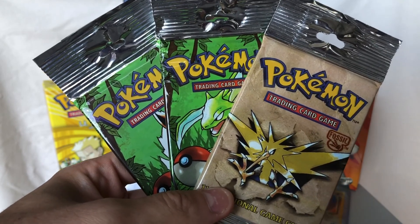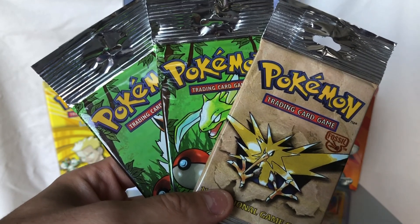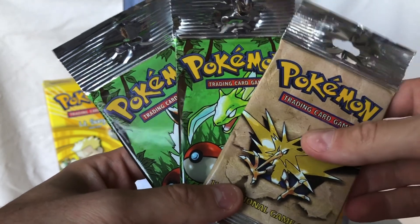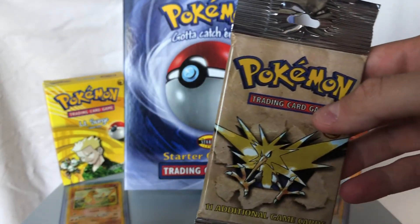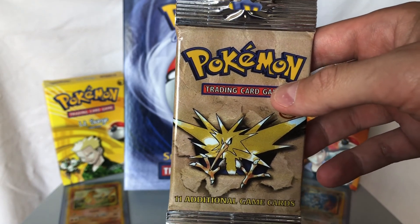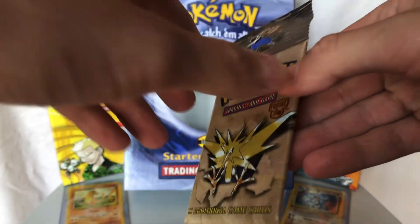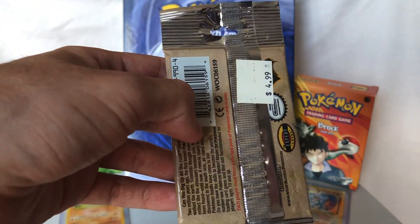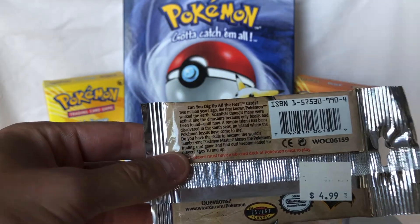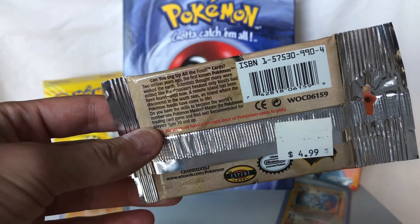Once again, we have two Jungle Longfoils and one Fossil Longfoil. In terms of the Fossil set, I personally prefer Jungle, so that's why I only bought one of the Fossil boosters and two of the Jungle boosters. We've got the Zapdos artwork here. For the Fossil pack, I'd love to pull a Dragonite or any of the three legendary birds — specifically Moltres would be awesome. I'd say Articuno or Moltres are my favorite legendary birds; not a huge Zapdos guy, but I'd still take it.